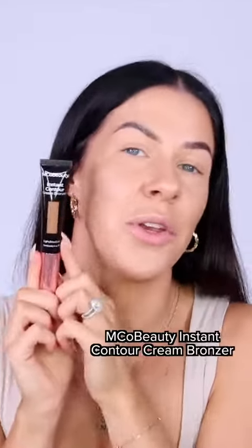On the high-end side, Tarte Shape Tape Concealer — an oldie but a goodie, but again, very expensive. It's a really full-coverage concealer that's also really creamy. And then for the dupes side, we've got the Emco Beauty Instant Camouflage Concealer. This stuff is insanely full coverage, insanely creamy, and it doesn't crease. And you guys know I'm an oily girl, so these things really matter to me.